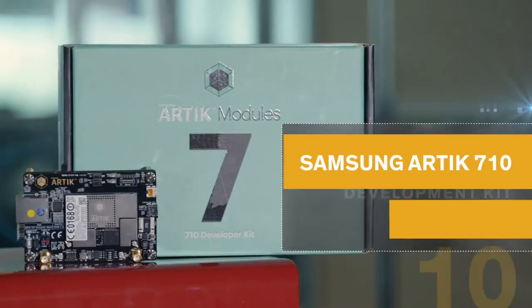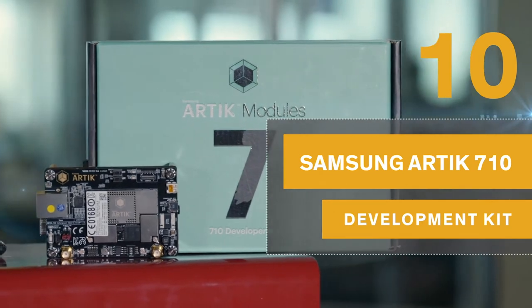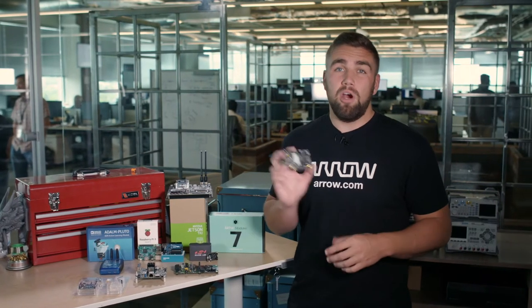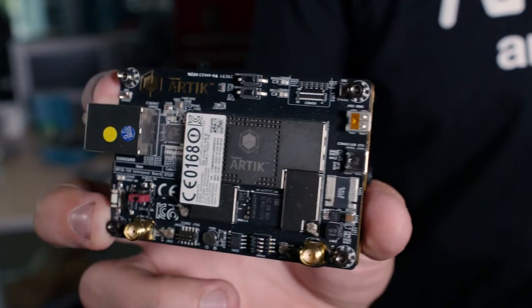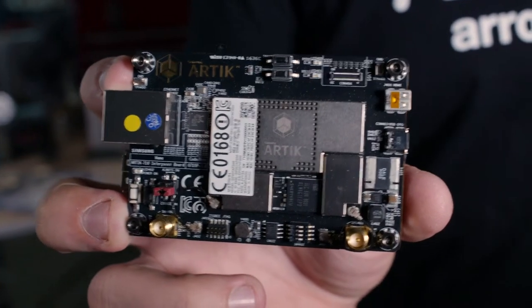Samsung has had their claim to fame in many industries and applications all over the world, and the Samsung Arctic Platform and the 710 Development Kit is one of the latest proving grounds. With the sole purpose of bringing hardware modules and cloud services together, Samsung has created an ecosystem of tools and partners to help developers get to the internet of things faster.